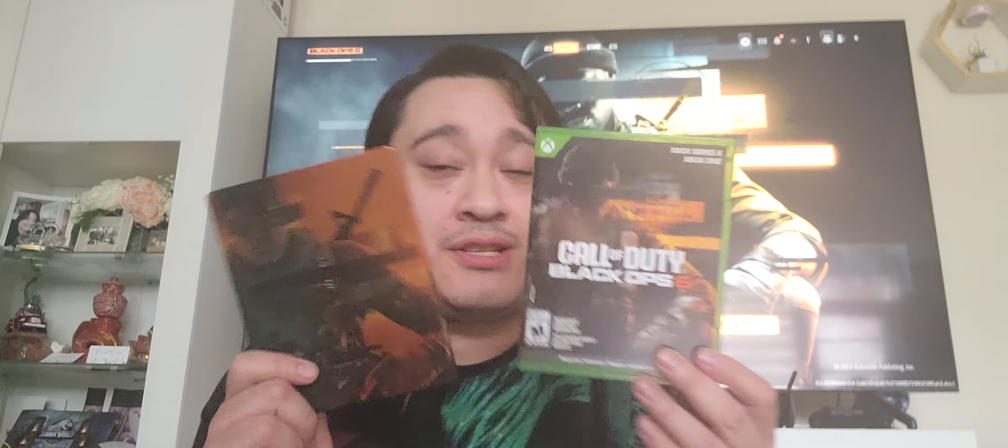My other steel bookcases are in the cabinet, so I don't want to get them. This is what it looks like from the inside, right there. Call of Duty Black Ops 6 just released today.